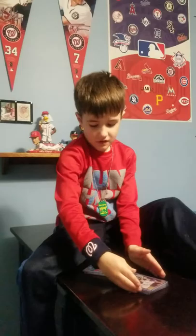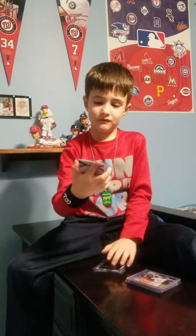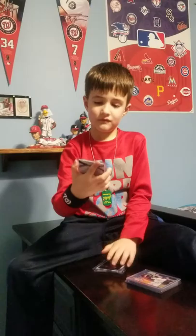This is my shiniest one I think I've got. His name is Trey Turner, 2055, 250 of 250, and it is a refractor.